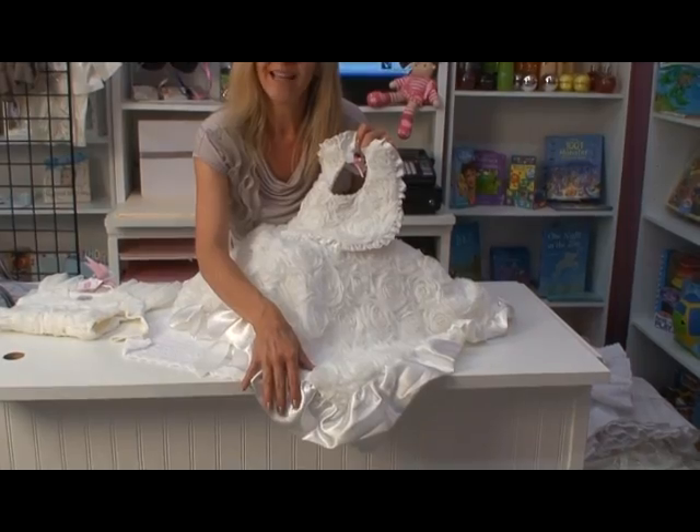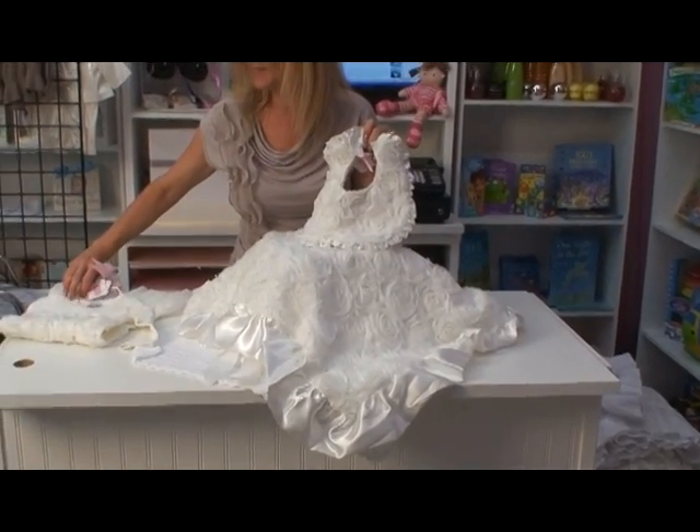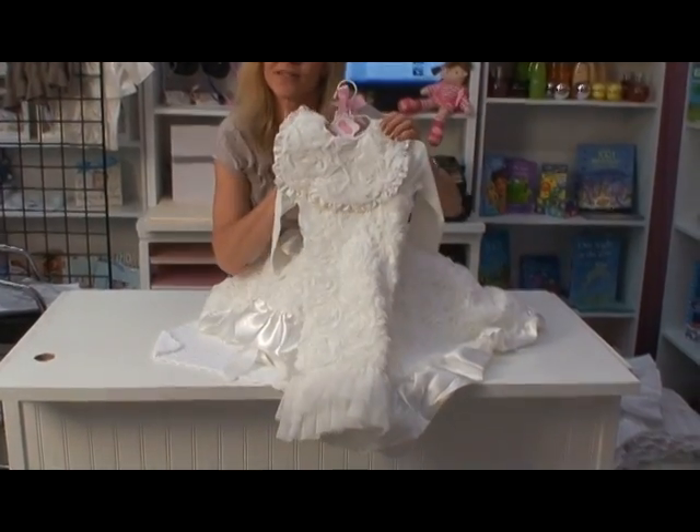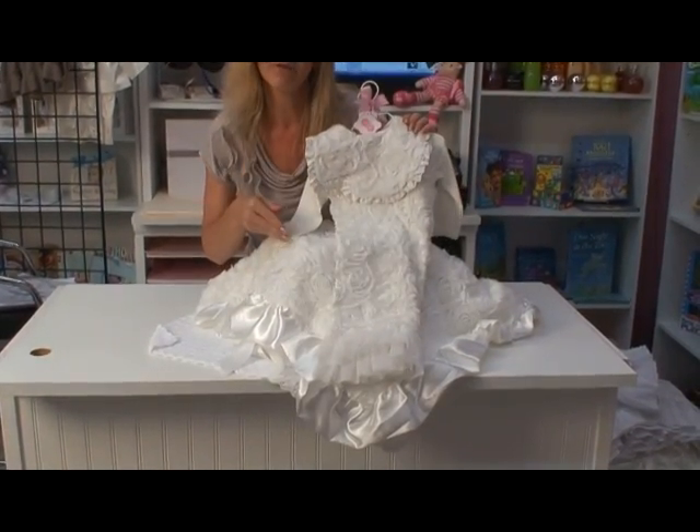It matches this beautiful blanket sold separately, and it's a perfect accessory for the matching gown also sold separately. What a wonderful outfit it could be together.